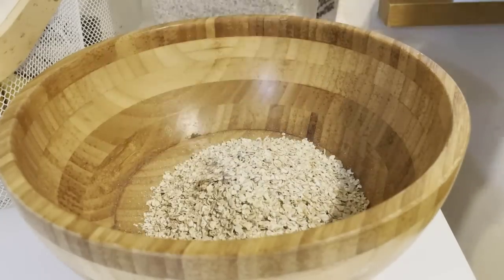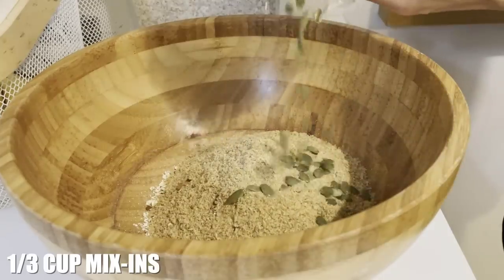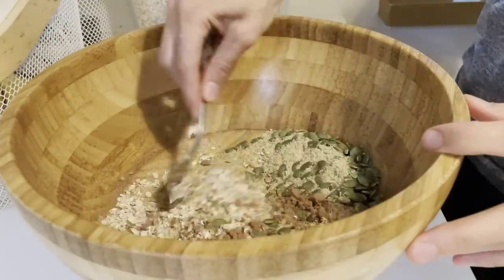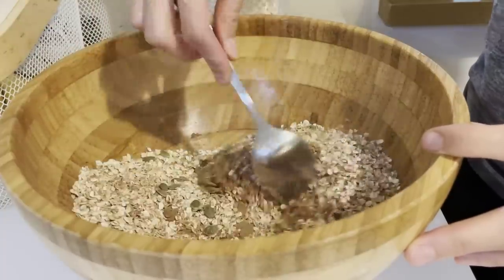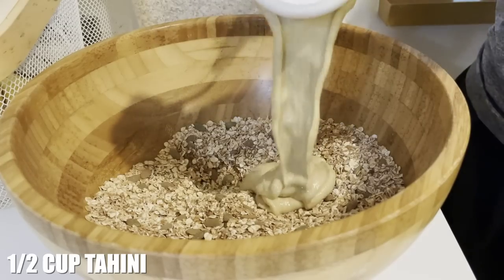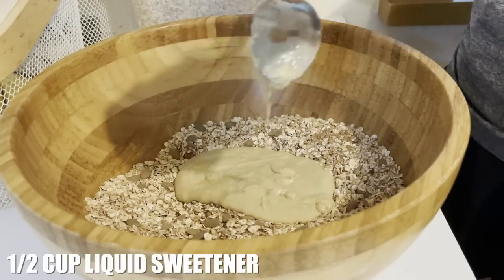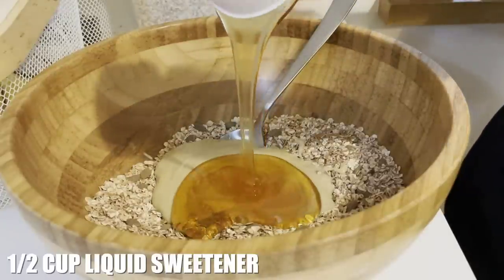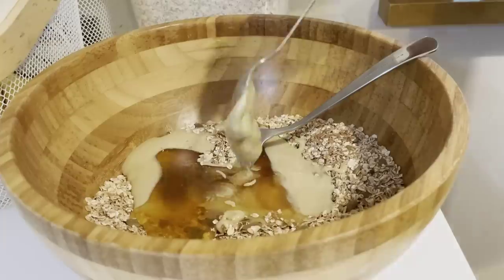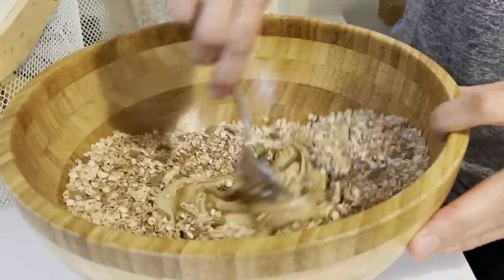Next up, I am making some homemade energy bites. You guys have seen me do this before, but it really is the perfect snack. You can add whatever mix-ins you want, but the base is always oats, ground flaxseed, some kind of mix-in or flavor — this time I added cocoa powder to make these brownie bites. Then you need a nut butter and a liquid sweetener. I used tahini and some honey. If you don't want to use honey, you could use brown rice syrup, agave, or maple syrup.